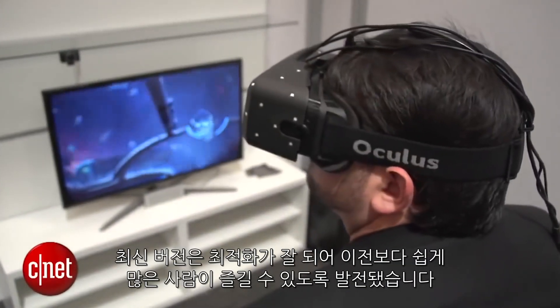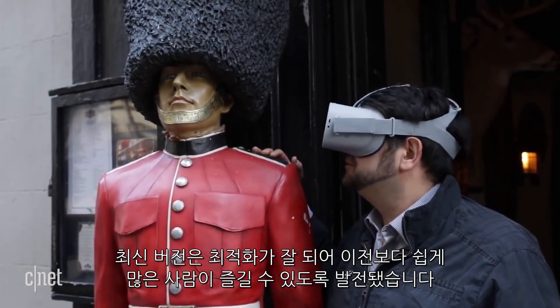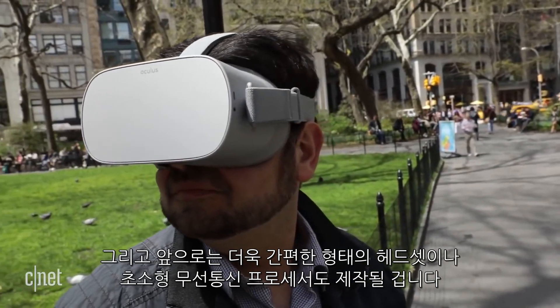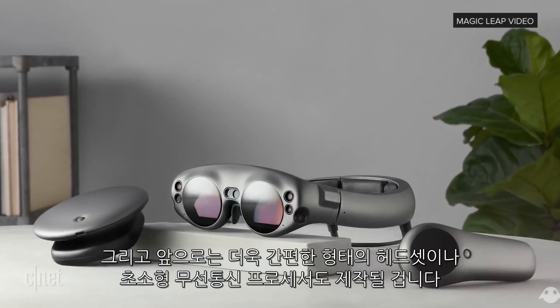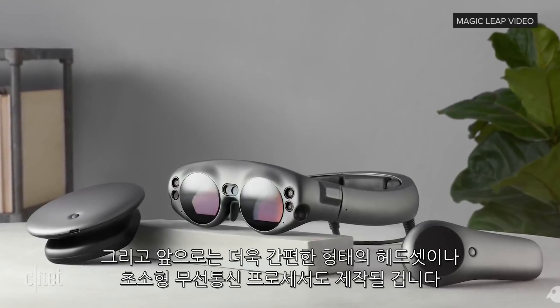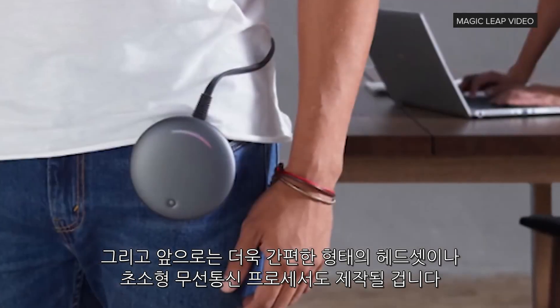But more recent versions acknowledge that tethering is going to be a non-starter for a lot of users. Instead, the new headsets build the electronics into themselves, or maybe into a small companion processor you wear on your belt for a pseudo-cordless experience.